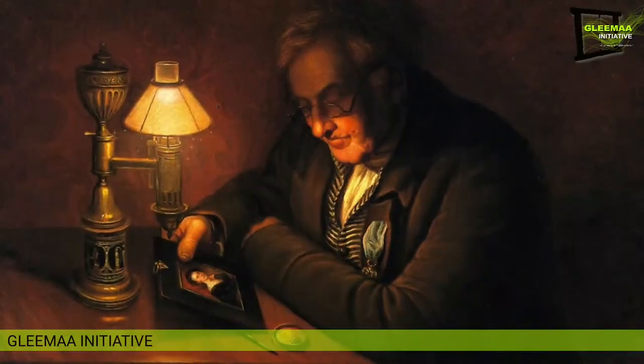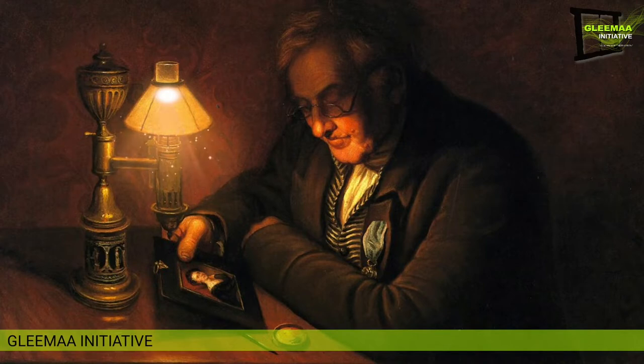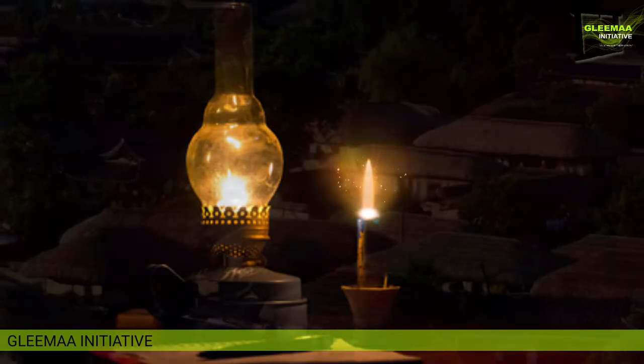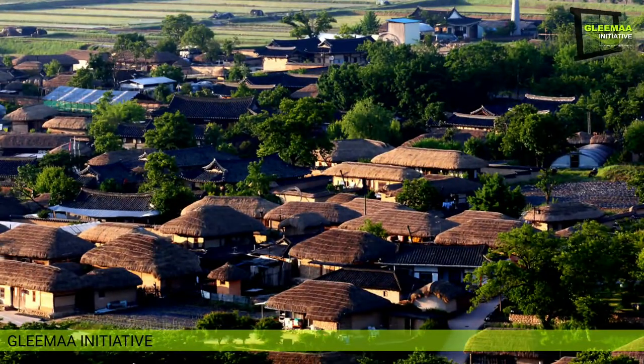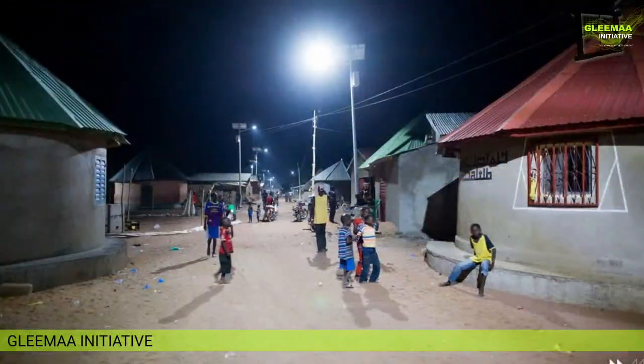Starting in 1780, the Argand lamp quickly replaced other oil lamps still in their basic ancient form. These in turn were replaced by the kerosene lamp in about 1850. In small towns and rural areas, kerosene lamps continued in use well into the 20th century until such areas were finally electrified and light bulbs could be used.